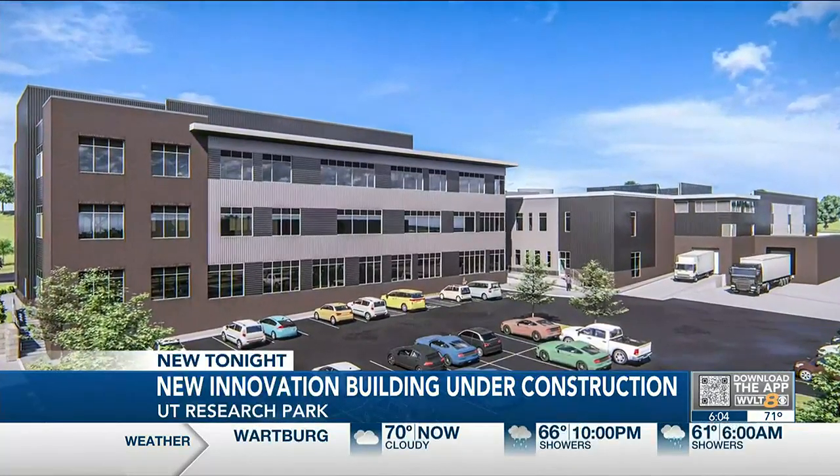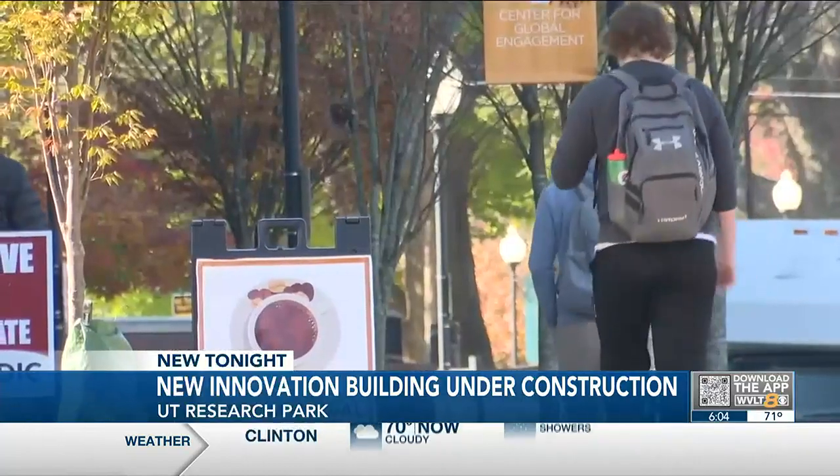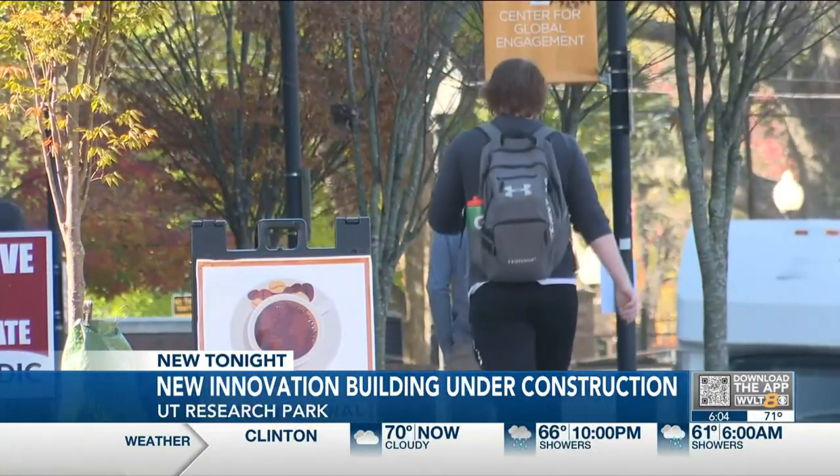Volkswagen Group of America will be researching there too. Rogers says UT students will be studying topics to help those companies — composites research, making materials that are lighter weight and stronger, and that's of great interest to automotive companies, manufacturing companies, and aerospace companies.